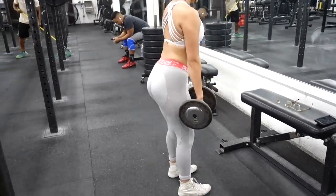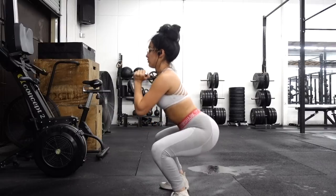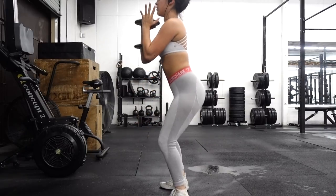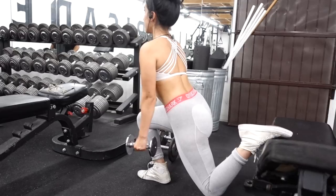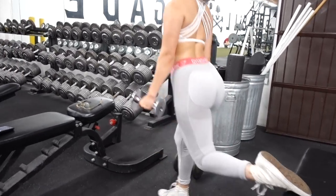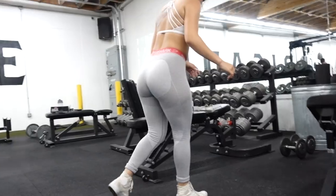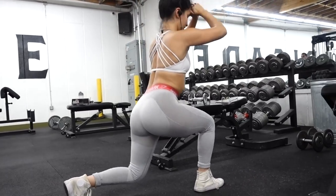Moving on to goblet squats — this is going to be like a tri-set. You go straight into goblet squats for 20 reps; I did 20 pounds with constant tension. You will feel the burn throughout your entire lower body. Give yourself a 30 second rest and go straight into Bulgarian split squats. I tried 10 pounds but moved down to five pounds for 15 reps. I really focus on driving through my heel to feel it in my hamstrings and glutes. Then to finish the tri-set, you go into standing split squats with bodyweight for 15 reps.